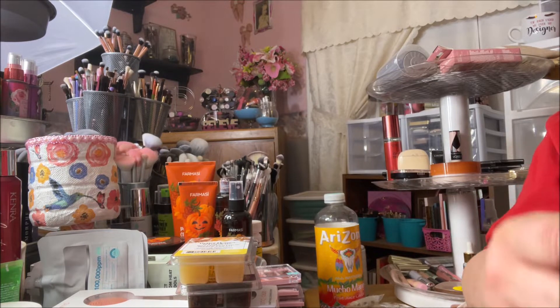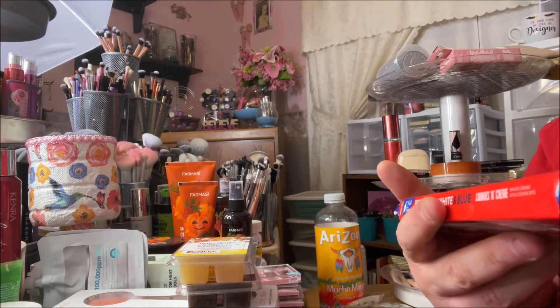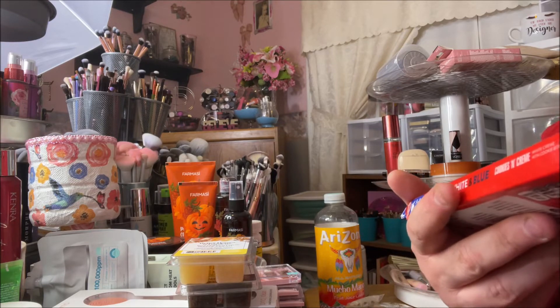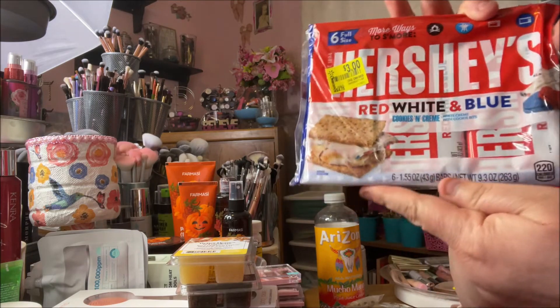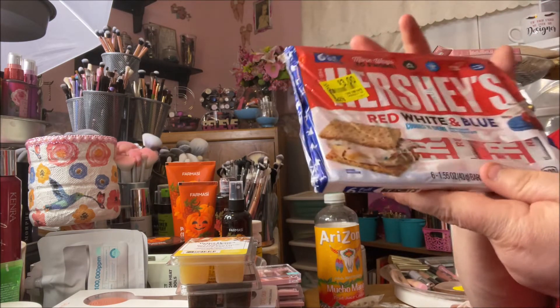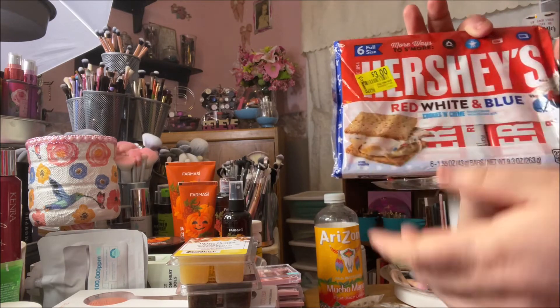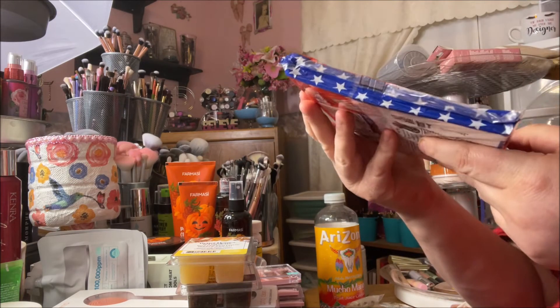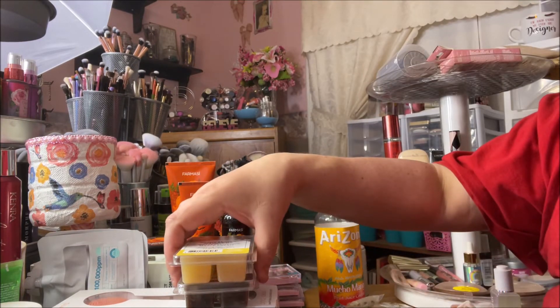The first thing I'm going to show you — I got these off the clearance aisle. They're Hershey's red, white, and blue cookies and cream bars. There are six of them and they were three bucks, so 50 cents a bar. They're leftover from Fourth of July but they're still good. I thought I'd get these and make some s'mores with them.